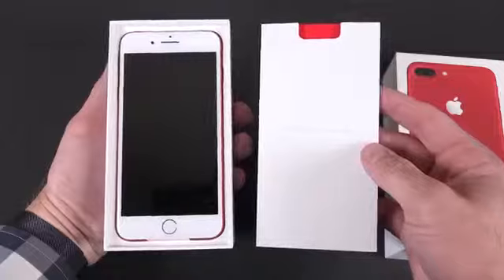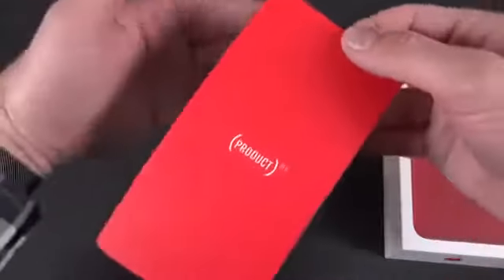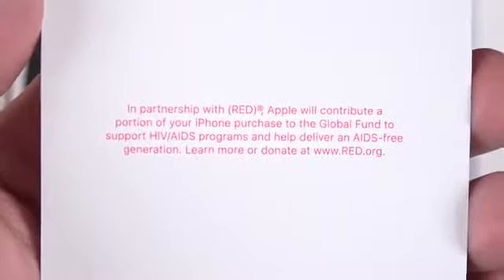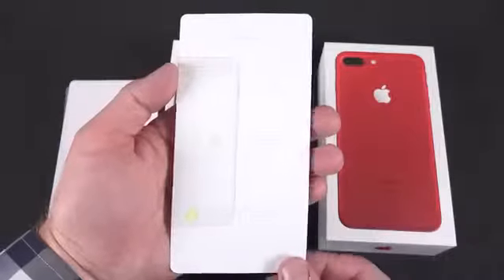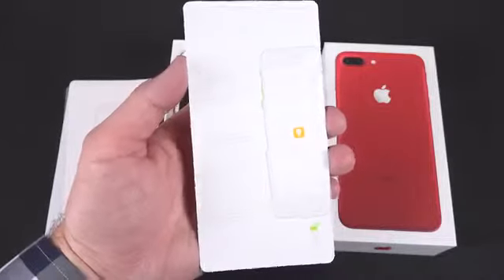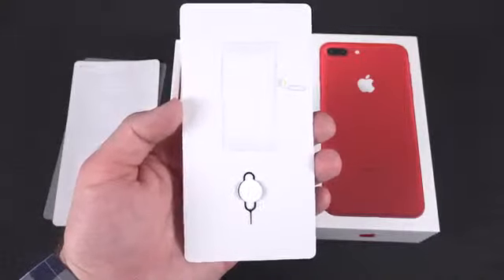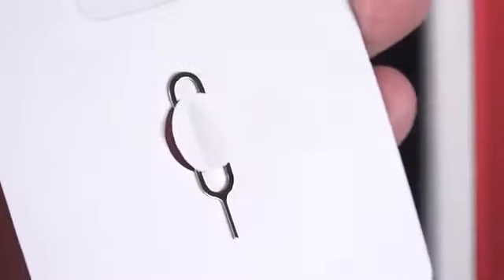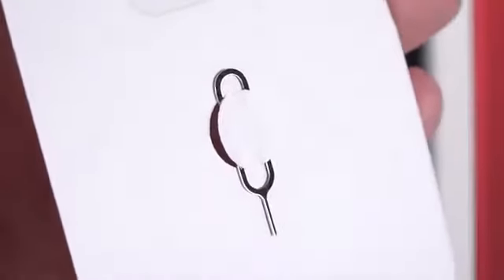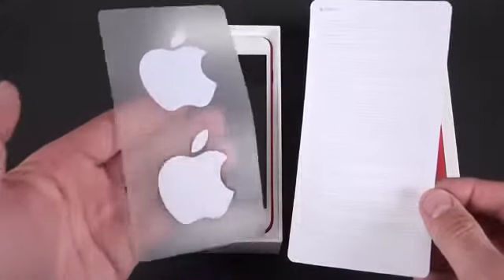The paperwork in this case has been tweaked for this specific model, because this is a product red cause — meaning that a portion of the profit from this phone goes to the product red cause. You can find out more by going to the link. Besides that, we have a quick start guide highlighting the main buttons and features, along with a SIM ejection tool, warranty and regulatory information.